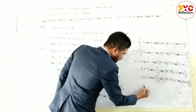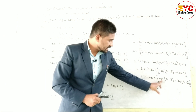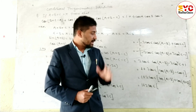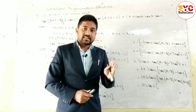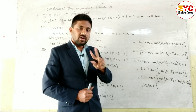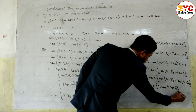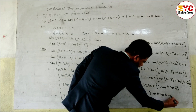Now, cos(A+B) + cos(A-B) can be simplified using the formula cosA+B + cosA-B = 2cosA cosB. So the bracket becomes 2cosA cosB. Multiplying: 1 plus 2cosC times 2cosA cosB gives 1 plus 4cosA cosB cosC.